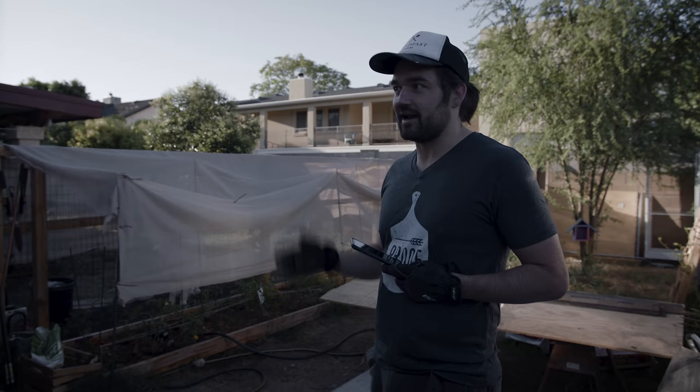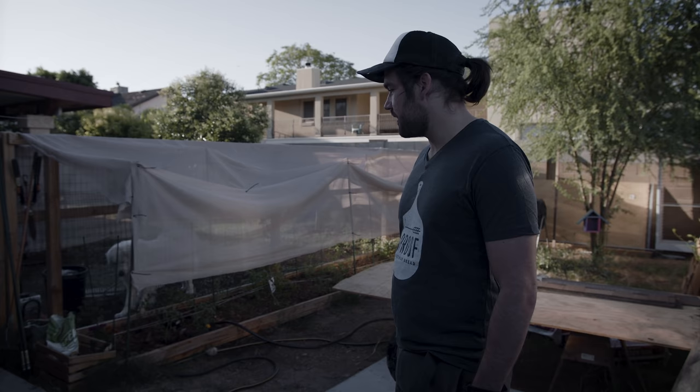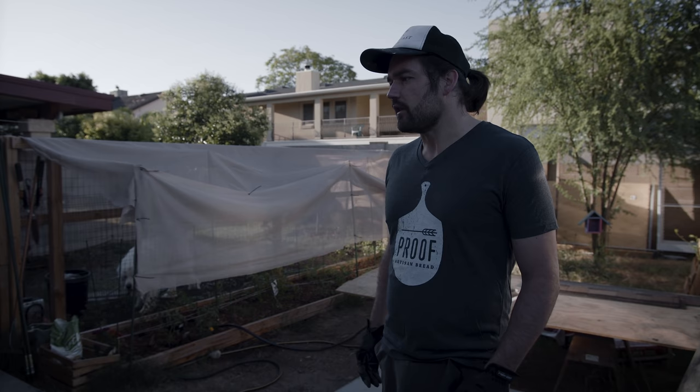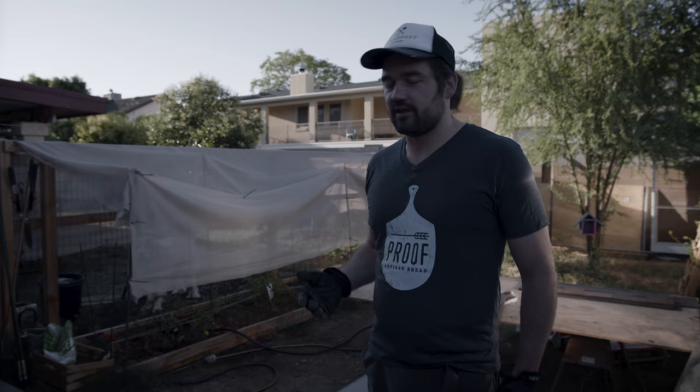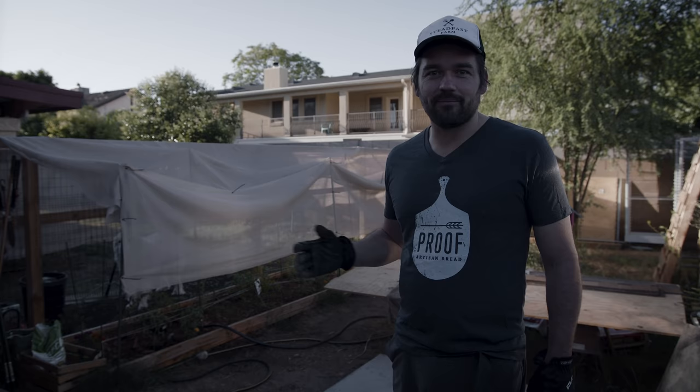My parents immigrated to this country when they were in their late 20s and ended up living in Chicago, where I grew up. My dad worked in trade work — construction, fixed everything. My mom is definitely a do-it-yourselfer. Huge gardener. They still have this beautiful landscape in Poland that they've built from scratch.